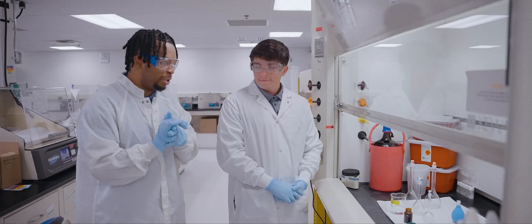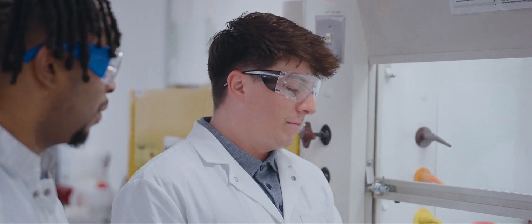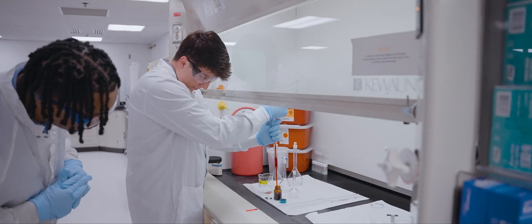So what kind of demonstration are we doing today? We're gonna be doing a dilution series of rifampin and minocycline, and what they do is act like superheroes that fight off bacteria.